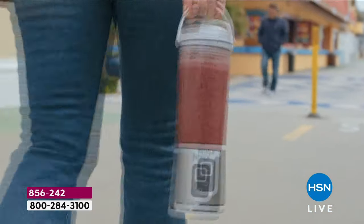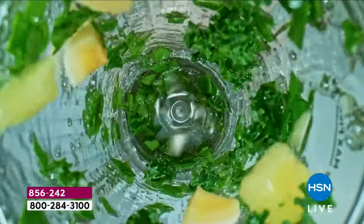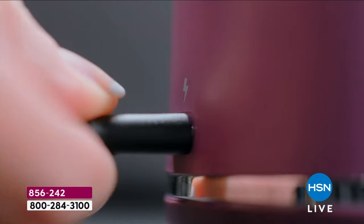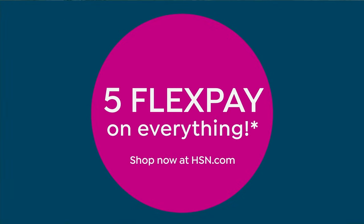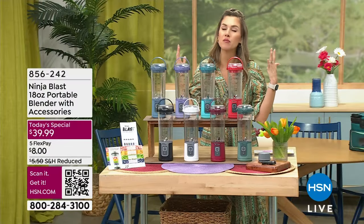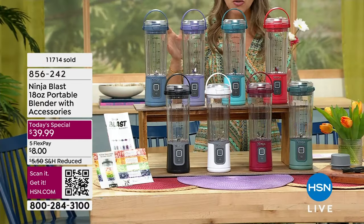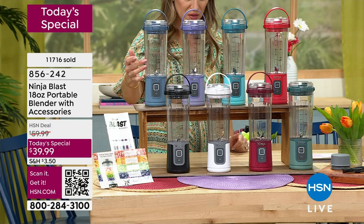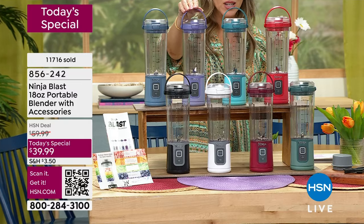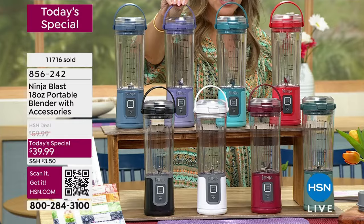Whether you're making smoothies, protein shakes, or a good afternoon frappe, it is cup-holder friendly and totally portable — cordless and rechargeable. We have this incredible blender on five interest-free credit card payments in beautiful colors, with an exclusive bundle just for our HSN customers. This one in Denim Blue has been very popular. The lavender — this beautiful dusty lavender — is exclusive to us at HSN. You can't find the Ninja Blast in the 18-ounce size anywhere else.